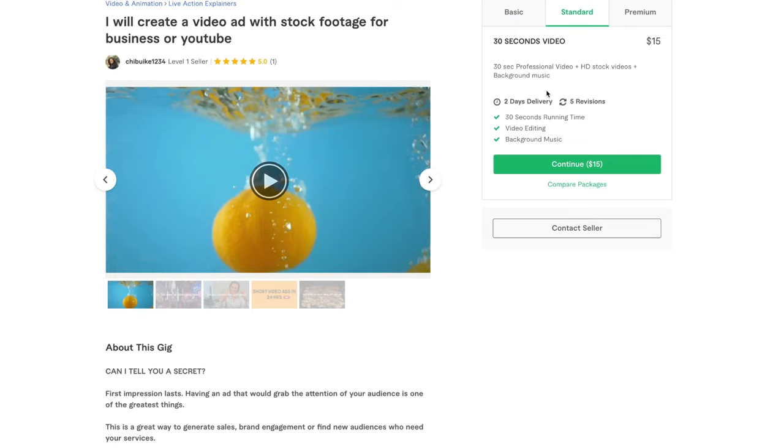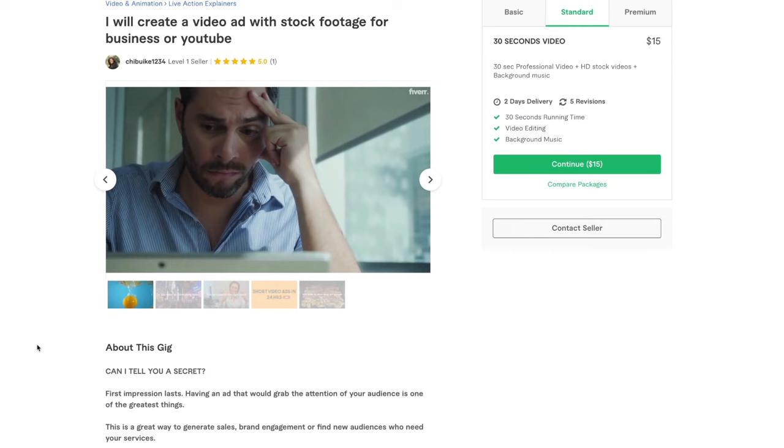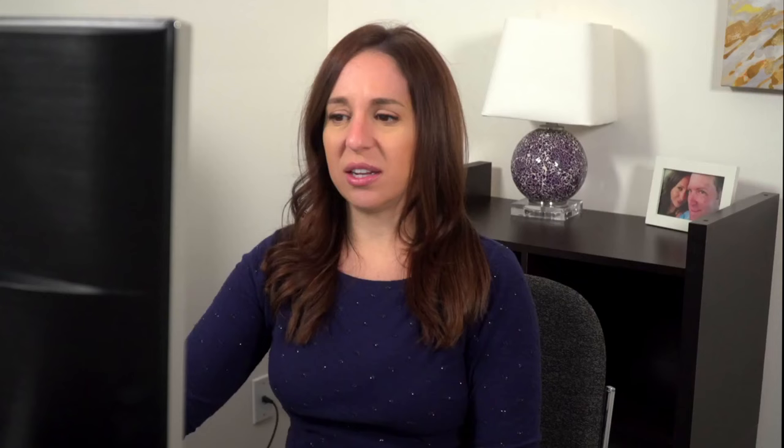It's $15 for 30 seconds. Let me play this demo. "Do you need an advertising video for your product, brand, or business? Are you having problems looking for the right video creator to suit your needs? Well, look no further, because you've come to the right place. I am a video creator and editor, and my videos are tailored to the marketing objectives and needs of my clients. I bring the best quality to my work."